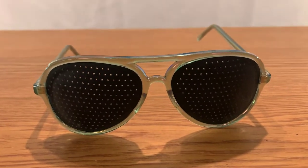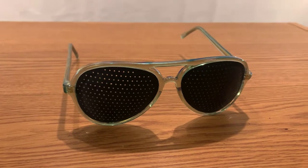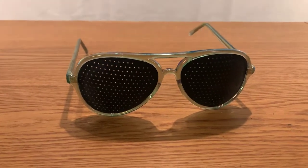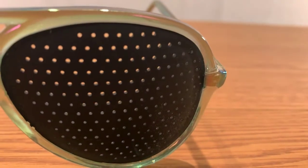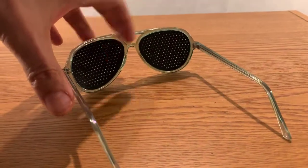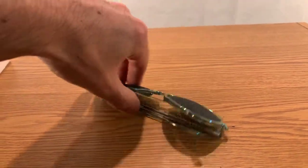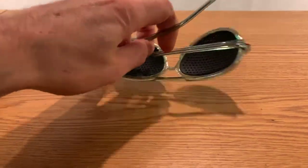Vision is so important. What we're looking at here is not the latest fashion — these are not Kanye West glasses. These are specially designed glasses with holes in them that help your eyes focus and improve your vision. This particular one is a little bit bent unfortunately, but they look pretty stylish. They fold like this, and most importantly they have these little holes.